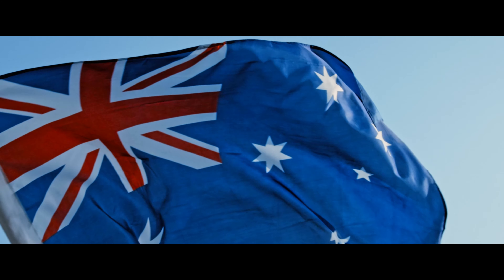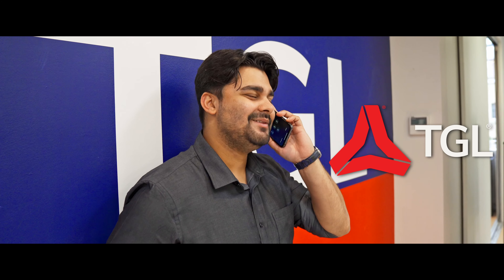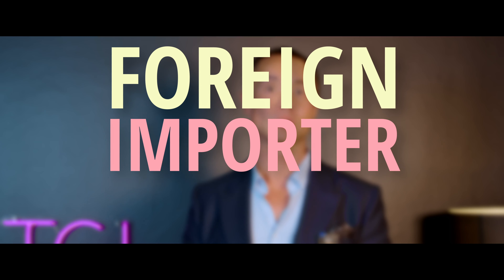You could be an American company, a Chinese company, or any foreign company for that matter, and you want to get your products here in Australia to be sold via a multitude of platforms such as Amazon or eBay. I'm going to tell you the simplest way to get your products into the Australian market without any complicated company setups. The quickest way is to talk to a freight forwarder such as Think Global Logistics and let us know that you want to become a foreign importer of record.